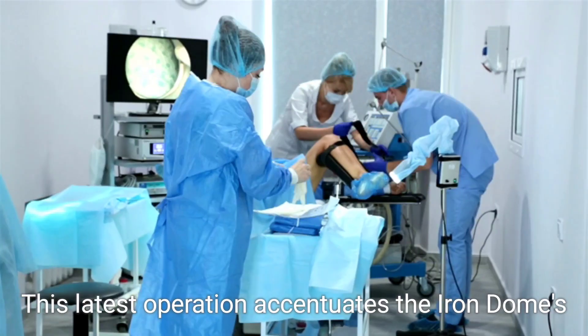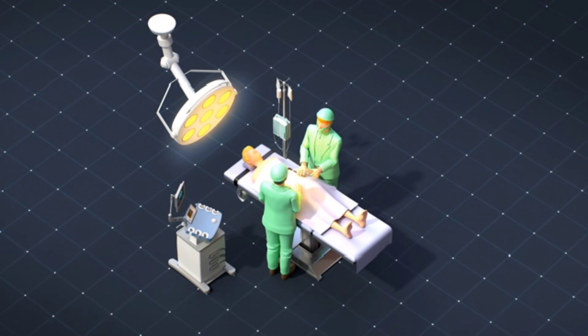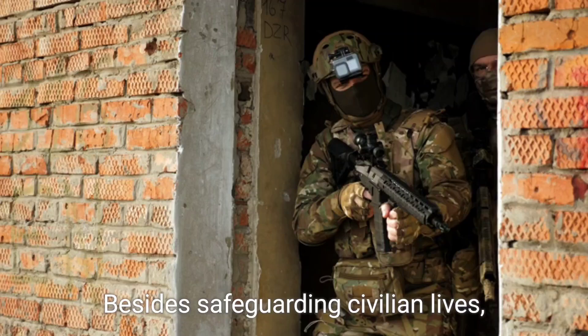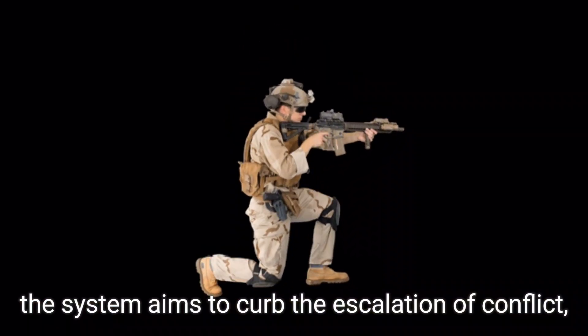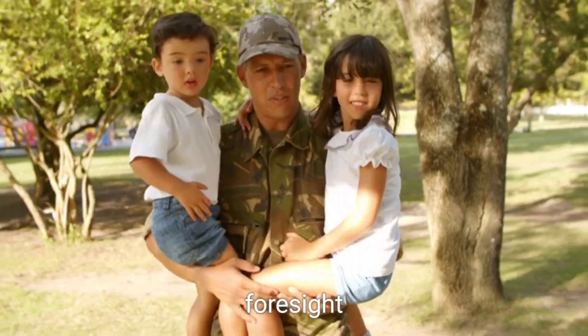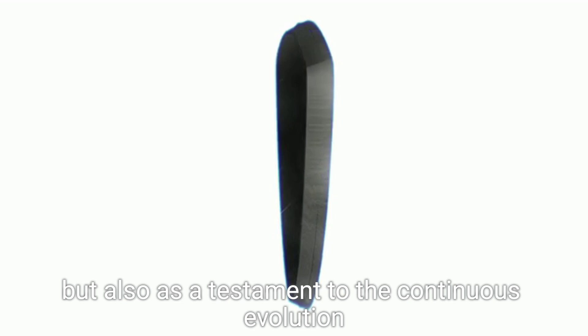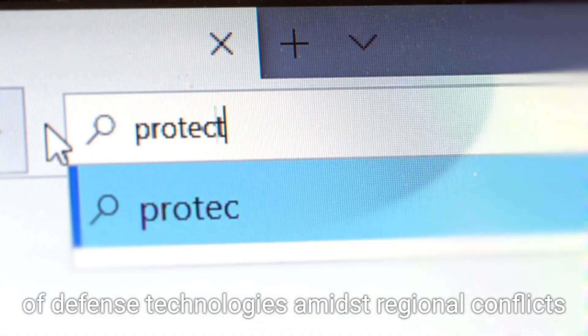This latest operation accentuates the Iron Dome's pivotal role in Israel's defense matrix, especially against the backdrop of ongoing tensions with Hezbollah. Besides safeguarding civilian lives, the system aims to curb the escalation of conflict, embodying a blend of technological prowess and strategic foresight. The Iron Dome not only serves as a protective shield, but also as a testament to the continuous evolution of defense technologies amidst regional conflicts.